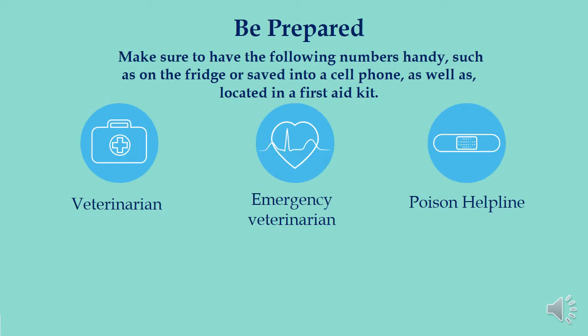One important thing is to be prepared. Make sure to have the following numbers handy, such as on the fridge or saved into a cell phone, as well as located in a first aid kit. Numbers that you should have should include your veterinarian, an emergency veterinarian, and the poison helpline.